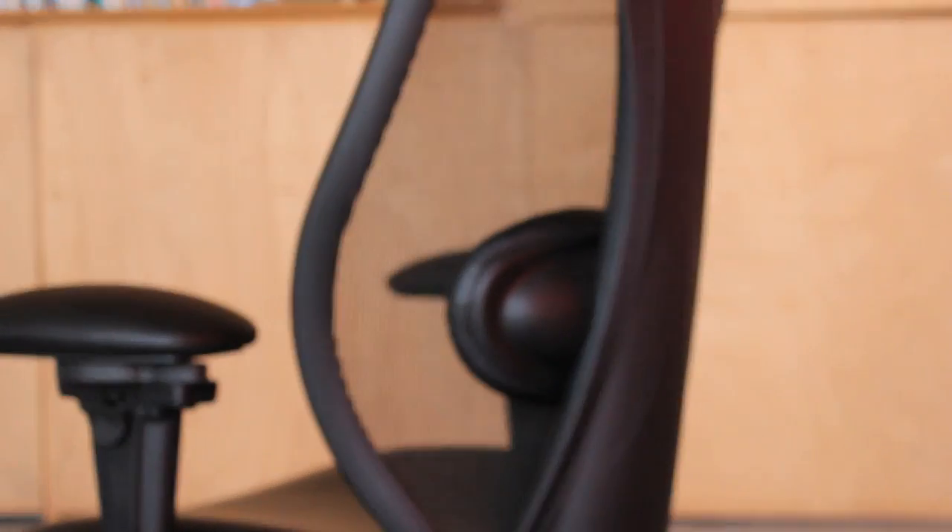Other mesh chairs on the market have always found the lumbar support to be inadequate. I think the people who designed them, because mesh back chairs are so thin, think the lumbar support also has to be very thin and minimalist. But I think the lumbar support is the most important part of an ergonomically correct office chair.